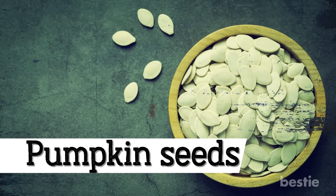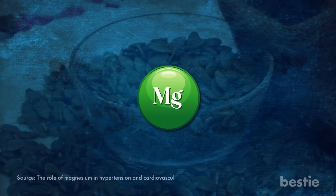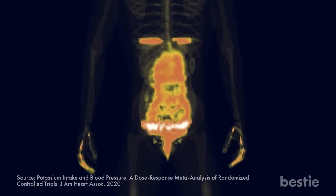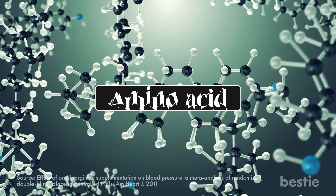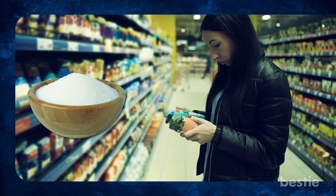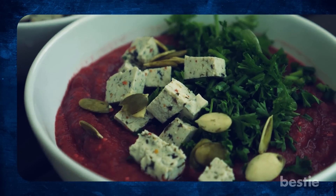Want a crunchy snack? How about pumpkin seeds? Pumpkin seeds are super nutritious and may help lower blood pressure in a few ways. They contain magnesium, an essential mineral involved in over 300 enzymatic reactions including regulating blood pressure. Potassium is another nutrient in these seeds that helps regulate blood pressure by counteracting the effects of sodium, a major contributor to high blood pressure. Arginine, an amino acid in pumpkin seeds, is involved in producing nitric oxide, which helps relax and dilate blood vessels. You can also try pumpkin seed oil. But beware — store-bought pumpkin seeds often come with added salt, so choose unsalted varieties or roast your own at home.